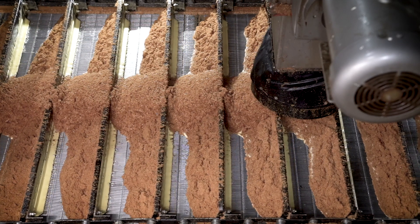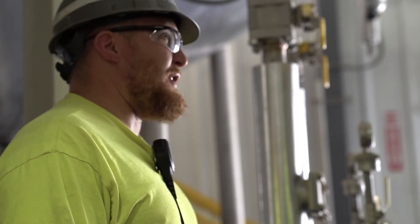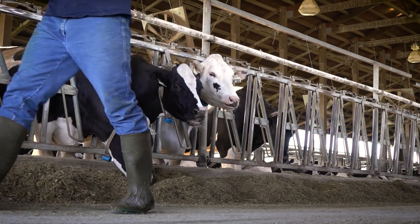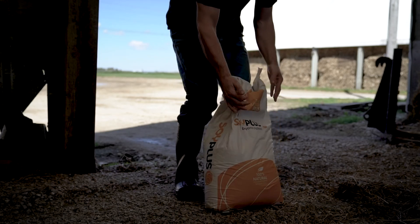We take a lot of pride in the fact that the meal that was produced 20 years ago is going to look the same as the meal produced today, or tomorrow, or five years from now. We know how important it is for a dairy producer to be able to count on the inputs that they're using, and they can count on a product like SoyPlus every day because of what that team does every day.